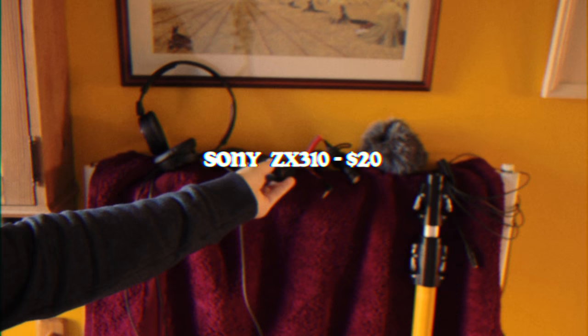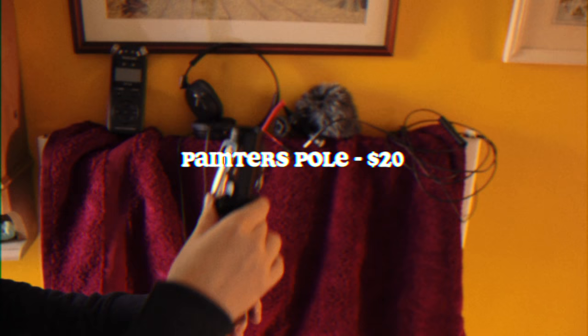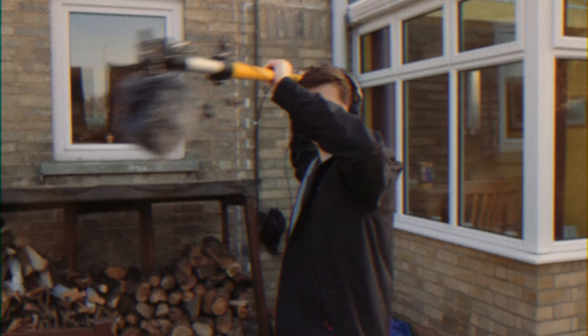For sound I'll start with this Tascam recorder and plug in some cheap headphones. For the microphone we'll use this little one from Rode — it comes with a windshield so we can use it outside. Let's connect that to an extension cable and the cable to the recorder, and finish it up with a painter's pole, which is slightly cheaper than a professional boom pole, and I'm just going to tape the microphone to the end.